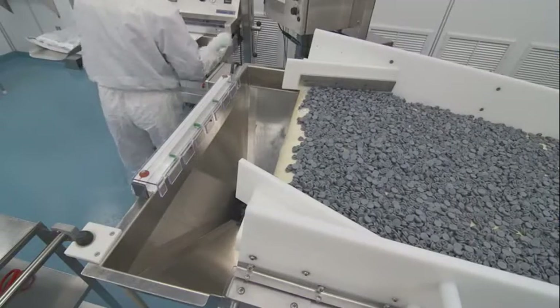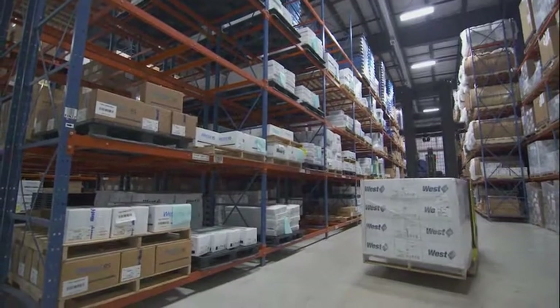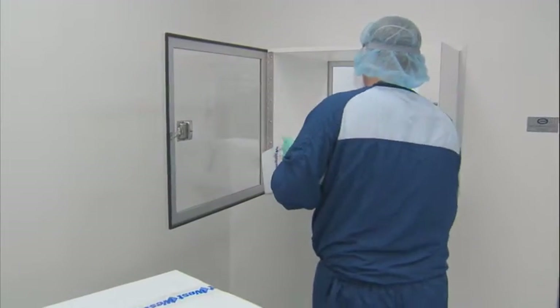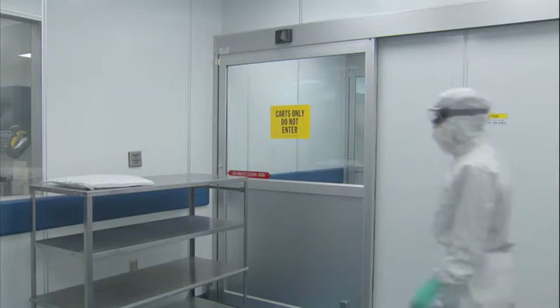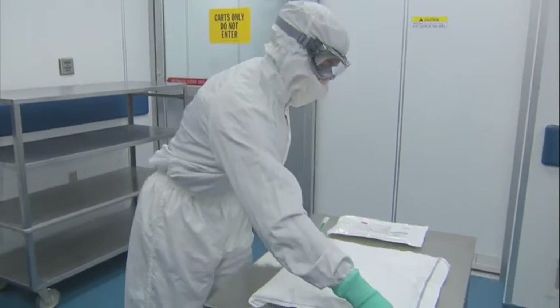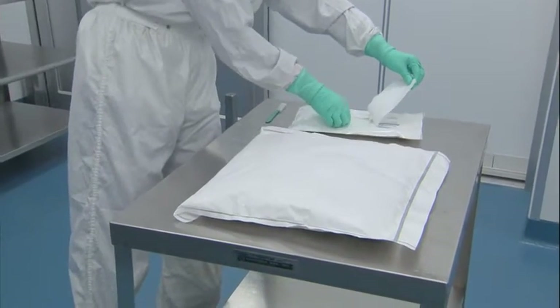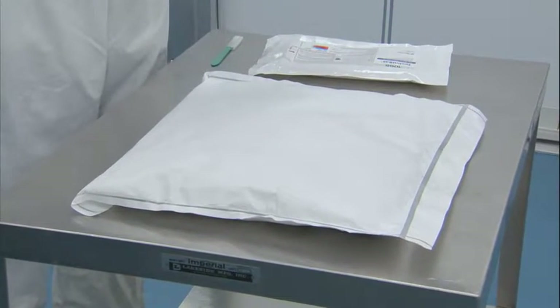NovaPure products are packaged in environments and with materials for the various classifications in which they will be stored and used. As a result, the highest risk to the facility is the first entry of the carton into the classified space, as it has been exposed to unclassified environments. The type and quality of the bags used, and the fact that they are applied in similar environments to those in which they will be exposed in the customer's facility, aid the transfer and reduce the risk associated with bringing sterile ready-to-use components to your point of use.